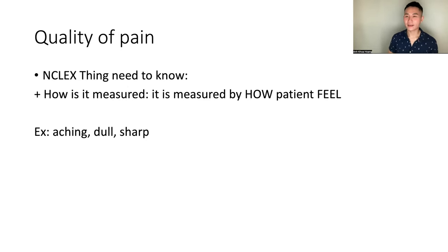Quality of pain — these are super easy, but sometimes they give you a bunch of very similar-sounding answer choices. Quality of pain is measured by how the patient feels — not your own interpretation. How do they describe the pain: aching, dull, sharp? The NCLEX and exit HESI will ask you that.